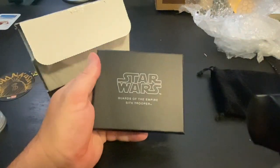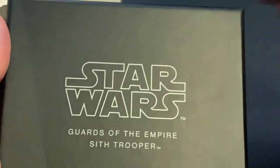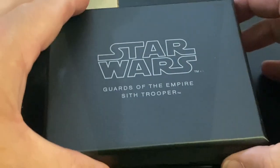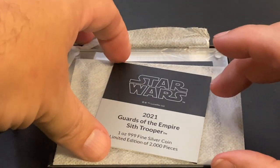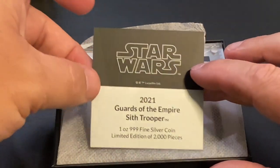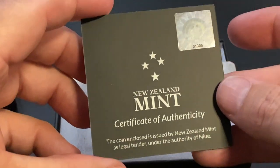So it is Star Wars as you can see. Let's zoom in. Guards of the Empire — Sith Trooper. Let's open this box up. This is very limited. 2021 Guards of the Empire Sith Trooper. You can see it's a one ounce 999 fine silver coin, limited edition of only 2,000 pieces from the New Zealand Mint.